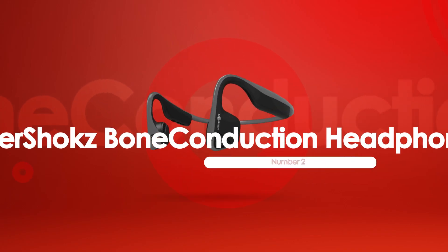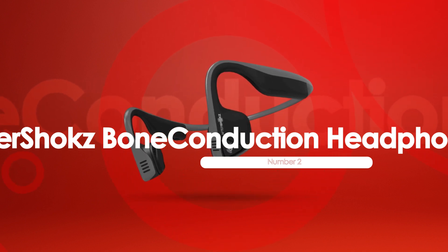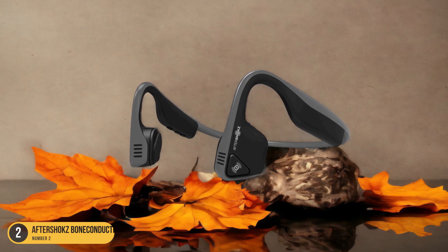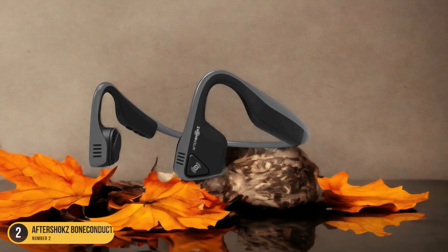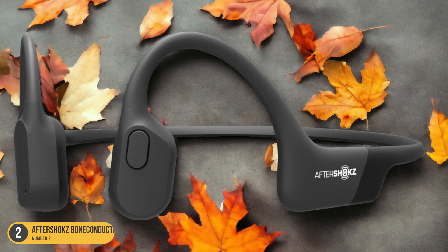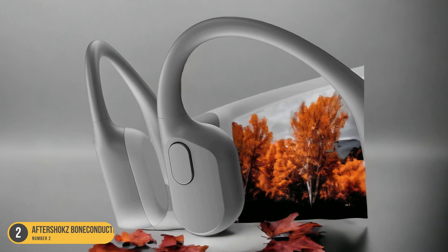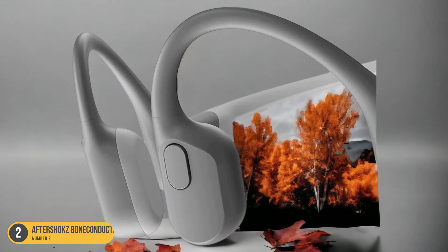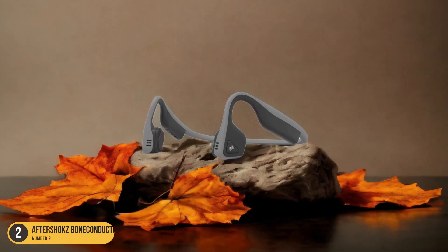At number 2, we have Aftershokz Bone Conduction Headphones, best for open-ear design. Aftershokz Bone Conduction Headphones offer a unique open-ear design that provides a comfortable and innovative listening experience for wearers of hearing aids. These headphones use bone conduction technology to deliver sound through your cheekbones, leaving your ears open to hear ambient noise. This design is perfect for those who need to stay aware of their surroundings while enjoying music or taking calls. The lightweight and wireless nature of the Aftershokz headphones ensures minimal interference with hearing aids, making them a convenient choice for daily use.